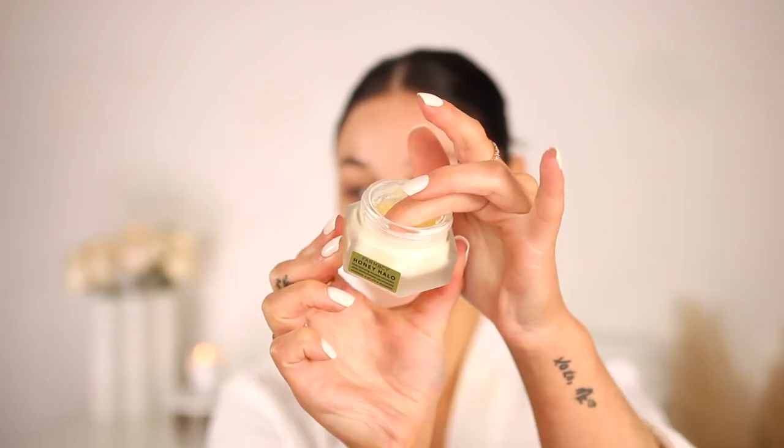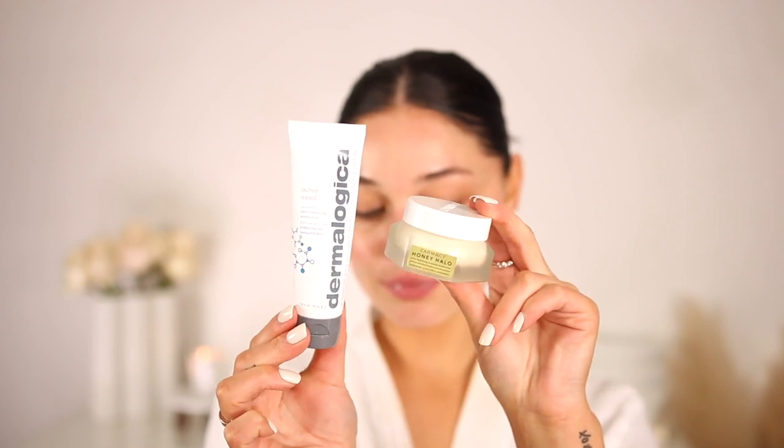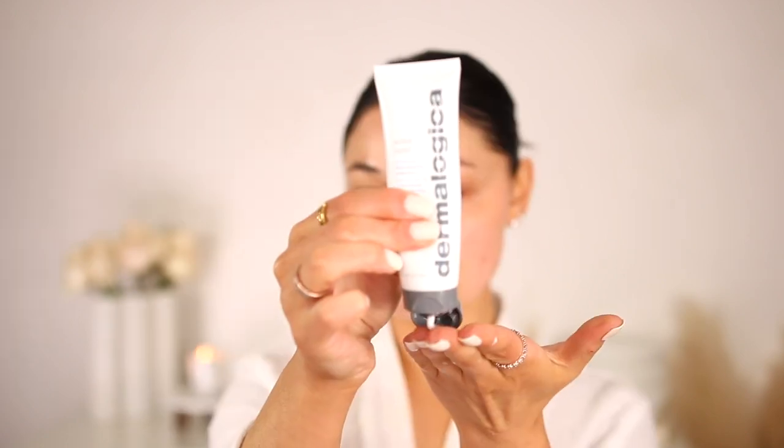For moisturizer, I go in with my favorite moisturizers — and today I couldn't decide, so I mixed both. Farmacy Honey Halo is a beautiful thicker moisturizer I switch on and off with. It helps with extra hydration, has ceramides, feels so supple on the skin, and leaves my skin with a beautiful glow. I bring everything down to my neck and décolletage area because that's all connected. Dermalogica Active Moist has been my favorite for years — super soothing, glowy, hydrating, and helps with any problematic areas.